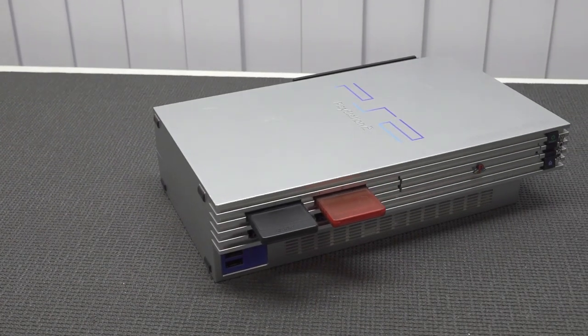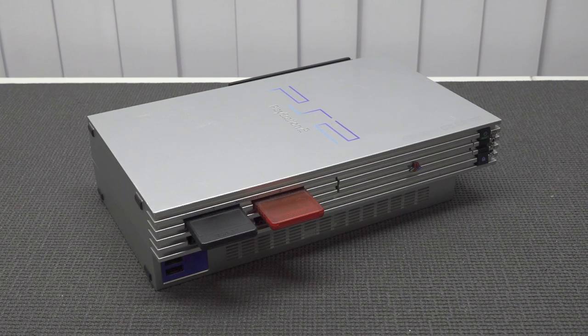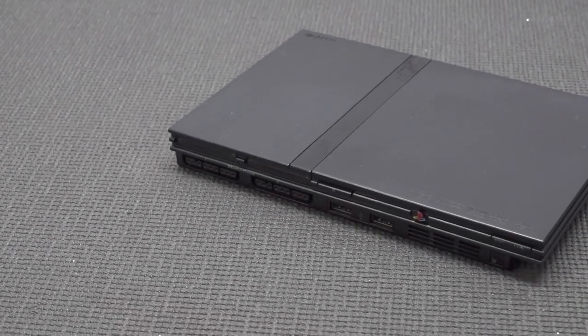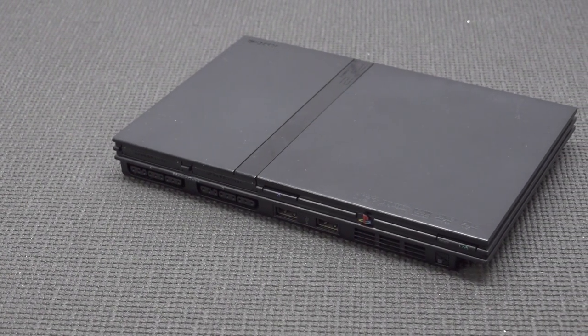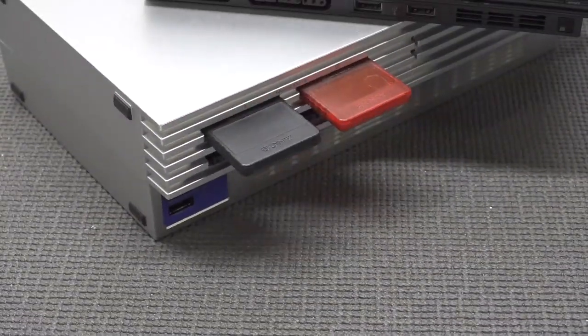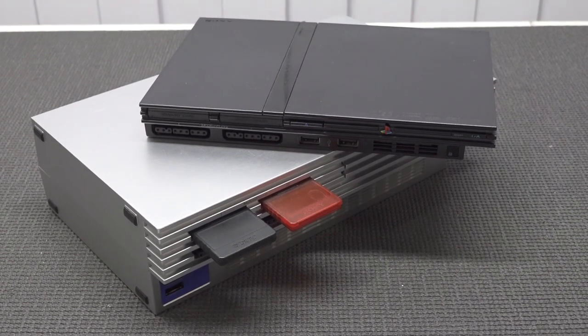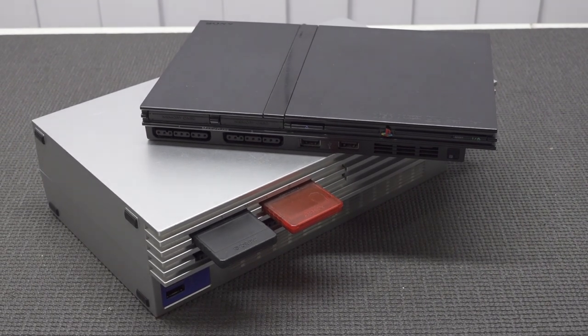The PlayStation 2. I have so many fond memories about this system — I grew up with the PlayStation fat model. In my previous video I know a lot of people bought the slim model. These systems are pretty awesome and still a lot of fun to play. But did you know they made a PlayStation 2 television?